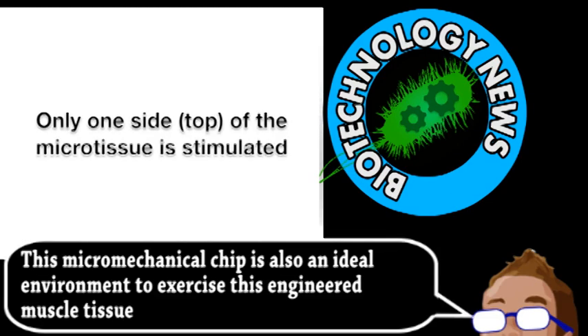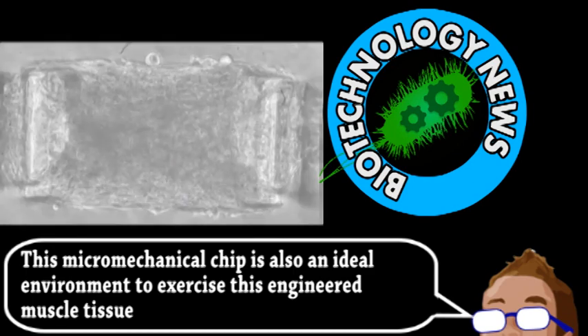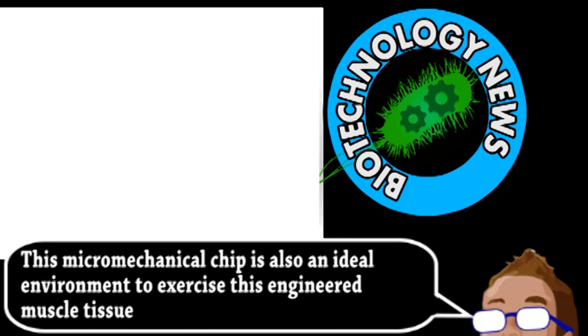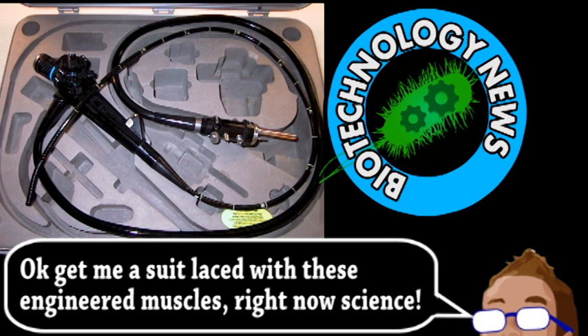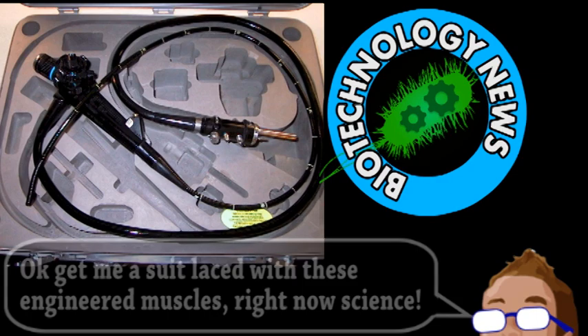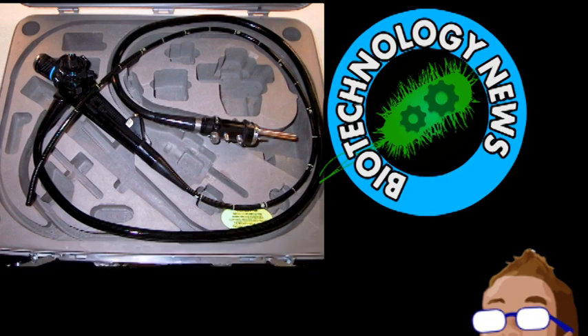Obviously, this isn't quite ready to be integrated into robots, but it's an important first step toward that goal. It could allow for highly articulate endoscopes, as well as other robotic applications, and even biomedical potential. Even in this early stage of development, they could still be useful for exposing muscle tissue in this chip to drugs, to test how they affect it and perhaps counter certain muscular conditions.